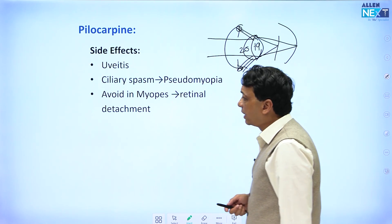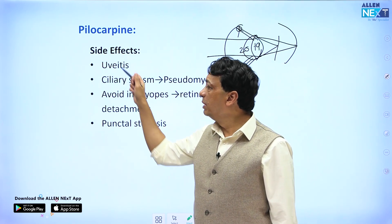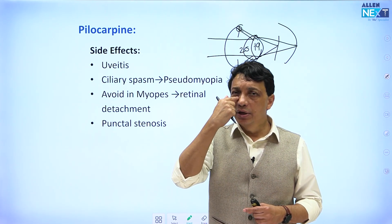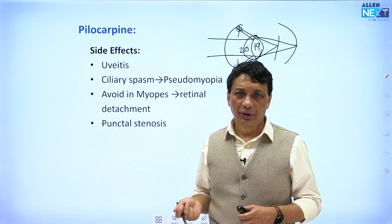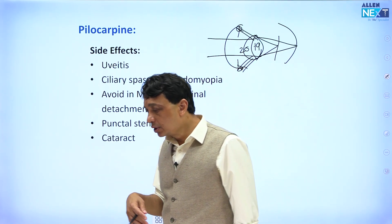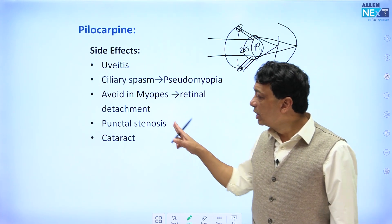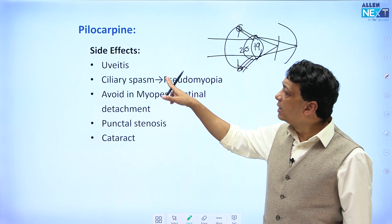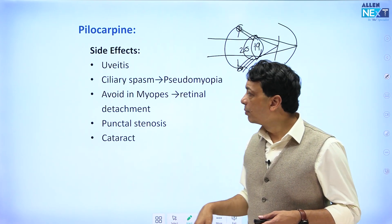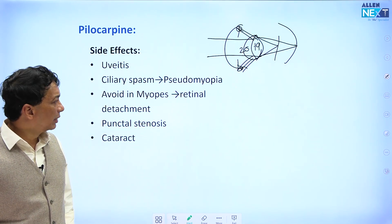Another important side effect — often asked in MCQs — is punctal stenosis. A mnemonic: 'P for pilo, P for punctal stenosis.' Over many years, pilocarpine may block the punctum of the upper or lower lid, causing the tears to overflow out of the eye, producing epiphora. Long-term use can also induce cataracts, making it avoidable in older patients. So pilocarpine is avoidable in young patients, in myopics, and in older patients — it has a host of side effects and is no longer routinely prescribed.